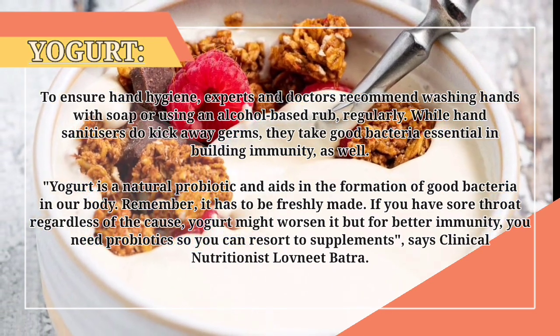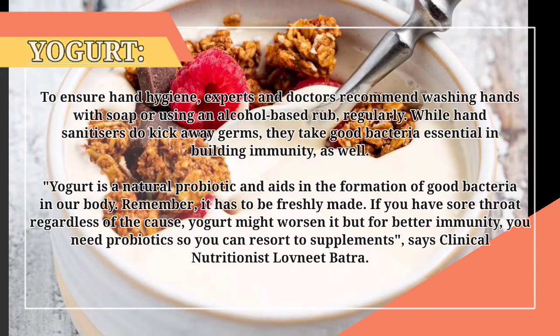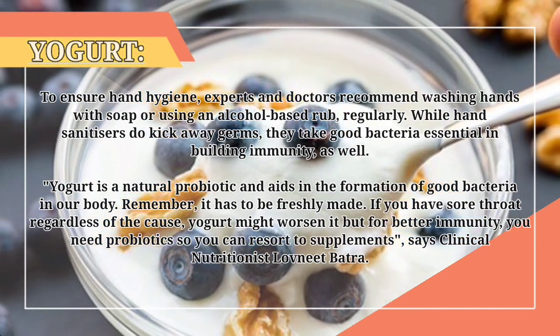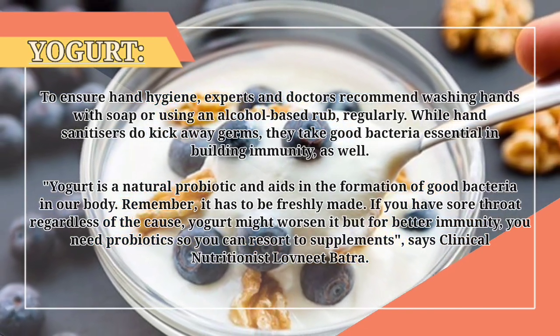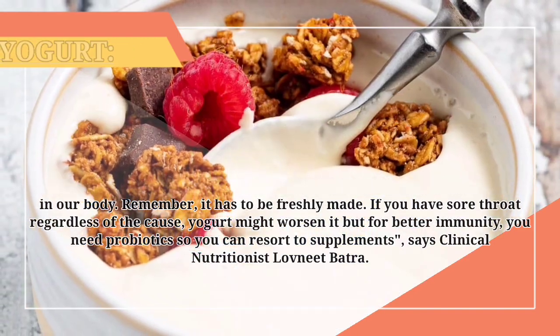Yogurt is a natural probiotic and aids in the formation of good bacteria in our body. Remember, it has to be freshly made. If you have a sore throat regardless of the cause, yogurt might worsen it, but for better immunity you need probiotics, so you can resort to supplements, says clinical nutritionist Lovneet Batra.